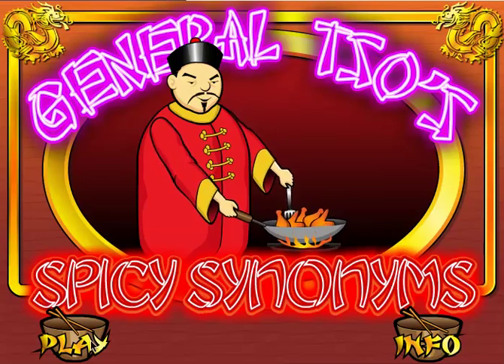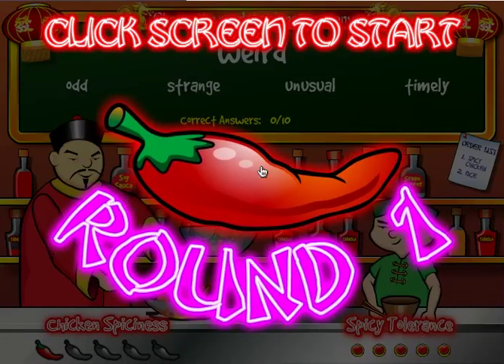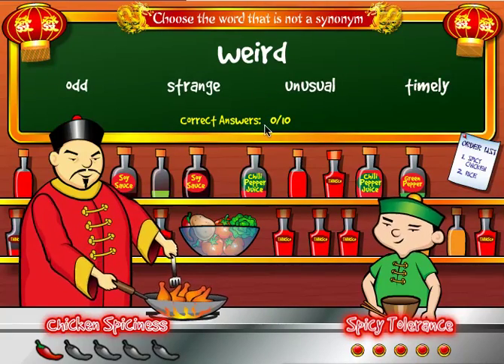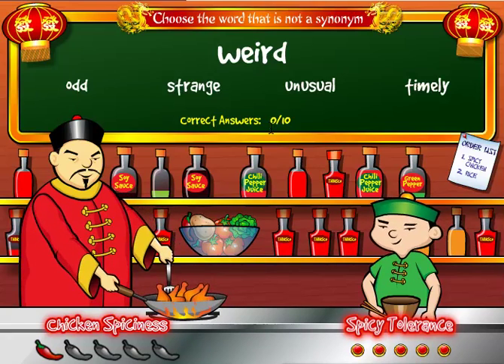Click play, then click the screen to start. In the first round, you need to get five correct answers out of ten to move on to the second round.